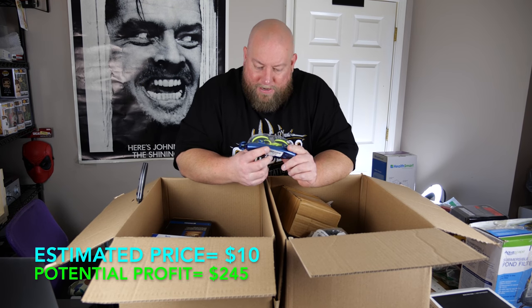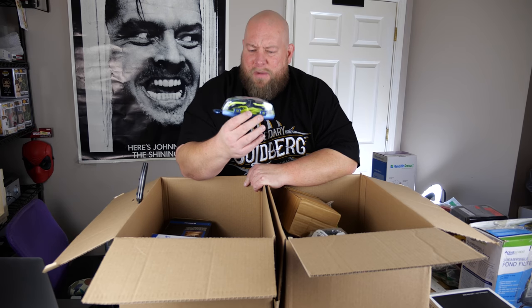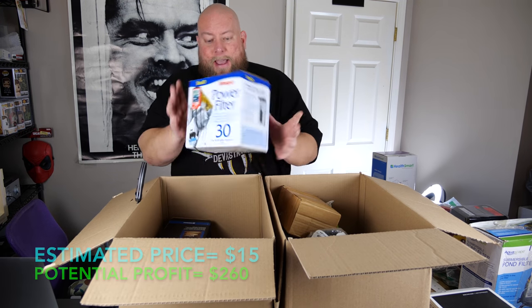Brand new pair of Aquasphere swimming goggles — still have the little lens film on them. I've sold this brand before and got about $15 for them. These are brand new. Love that brand-new stuff.